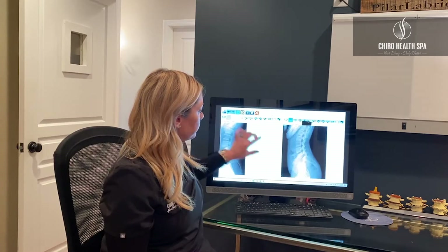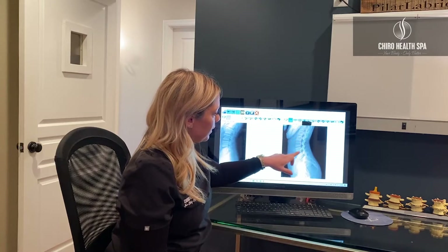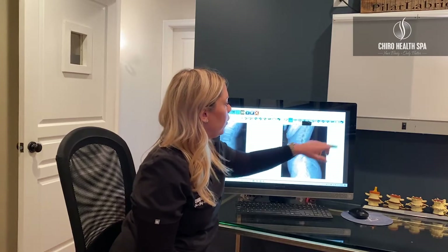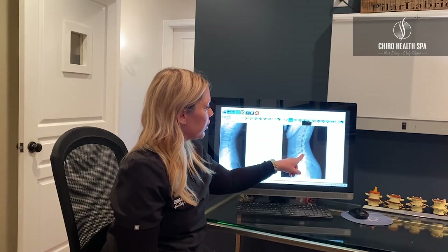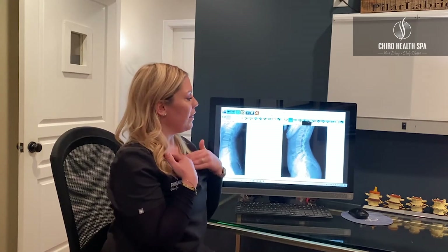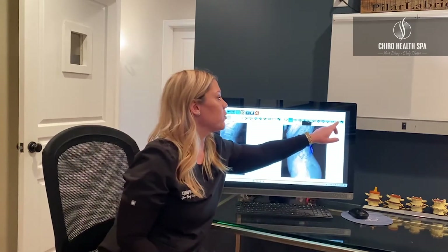Now from the side view, we're looking at what does the alignment look like, how large are the disc spaces — are they large, dark, and equal — and is there any arthritis or degeneration in the spine? All of these help us establish the best mode of action to fix it. You can see this person, where they're supposed to be in the green, they're shifted forward. We know in this case there's going to be a lot of extra pressure down on the low back, and incidentally that's what the patient has.